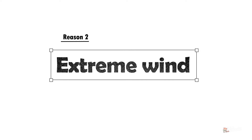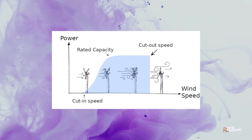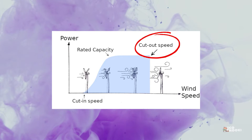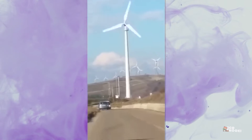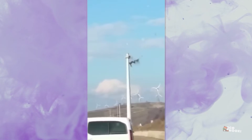Wind turbines need enough wind to operate, but too much wind is also not helpful. Wind turbines can only operate safely up to a certain wind speed, called the cut-off or cut-out wind speed. Any wind stronger than the limit becomes too much for the mechanism to handle and poses risks to both the machine and people. Anything above 25 meters per second is dangerous for the wind turbine, so it opts to shut down.